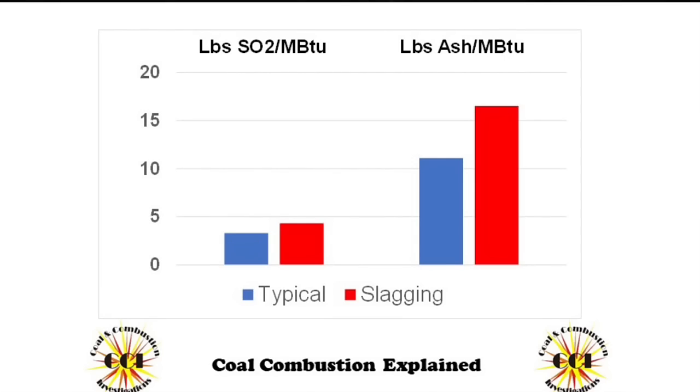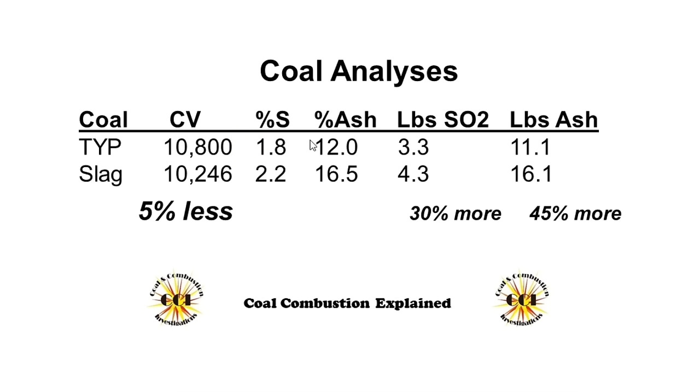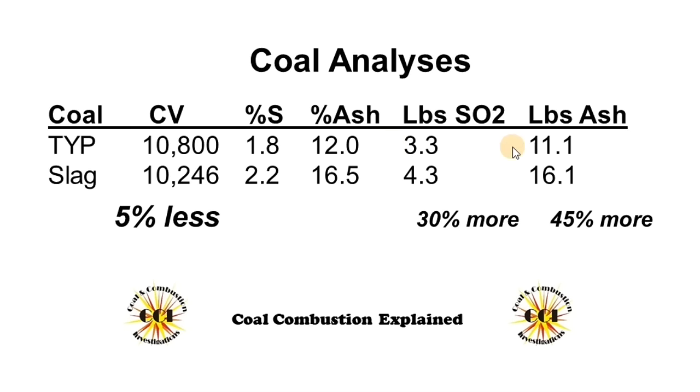Did you come to the same conclusion as me — high ash and high sulfur? I've got great news. The power plant is off the hook. It was a coal quality issue. And so Mrs. Gill got it exactly right by looking at the slag and looking at the power plant data.